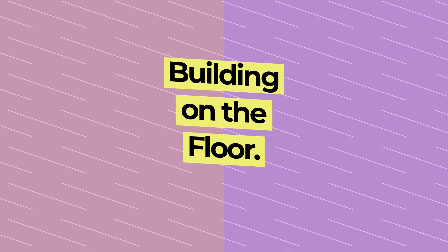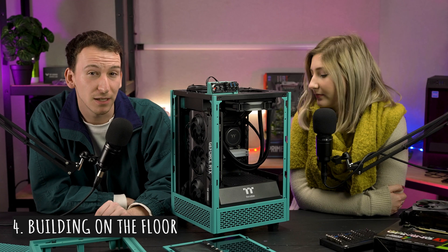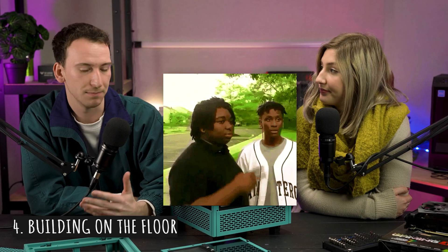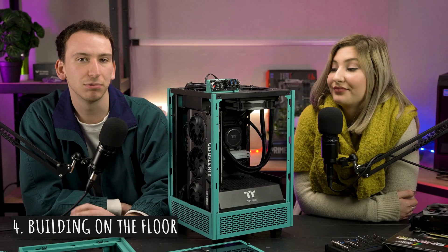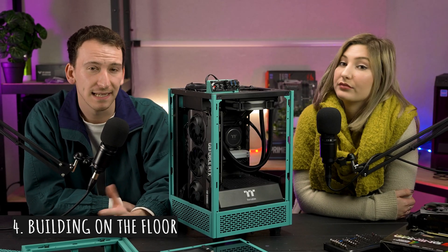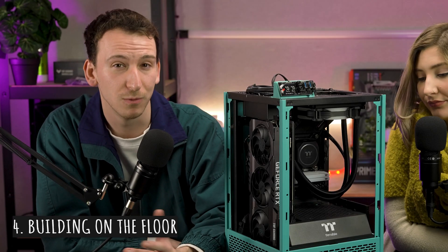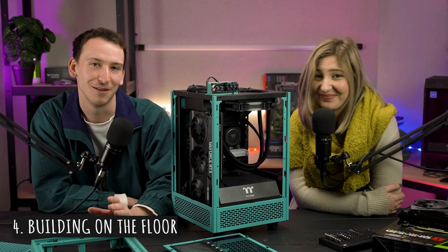Number four: building on the floor. If you're someone who builds on the floor, have a good hard look at yourself in the mirror. Not only is it uncomfortable, building on carpet specifically creates the possibility of static build-up, not to mention the heartache when you drop a tiny screw and it immediately goes missing. Instead, please build on top of a large desk space — you need plenty of room to organise all the parts that aren't in your case, your tools, and the abundance of screws. This way it's much easier to keep track of what you're working on and you can move freely around your workspace.